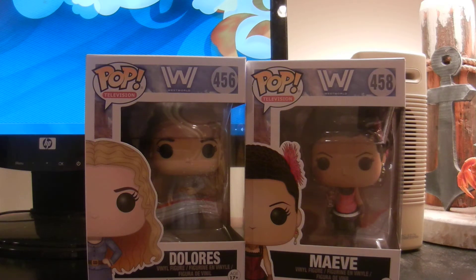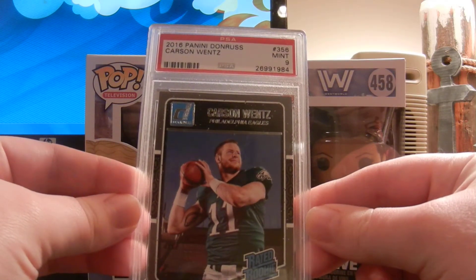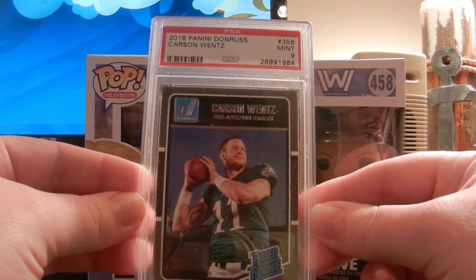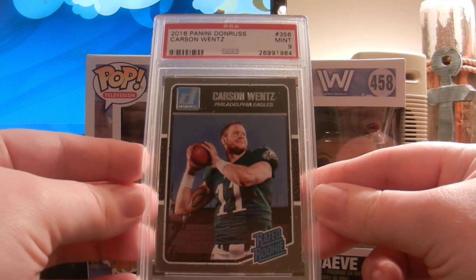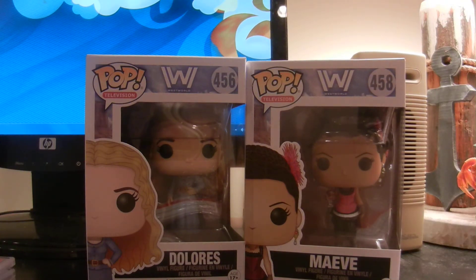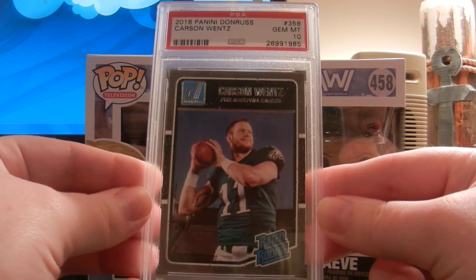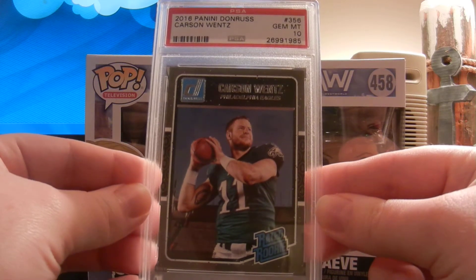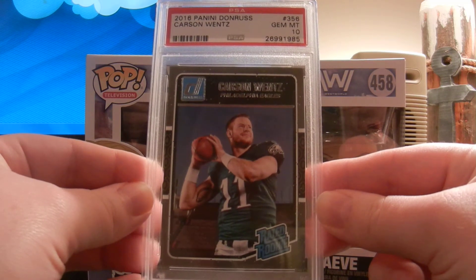Next I got my PSA grades in from Mark, Carterfan93. This was from the January submission — I sent 6 cards in. The first card is the 2016 Panini Donruss Carson Wentz, which came back a Mint 9. This was from the Team Hanger set they sell at Target, so a 9 is pretty decent. Also from a separate Hanger I bought at Target, this one came back a Gem Mint 10 — also the 2016 Panini Donruss Carson Wentz. So I finally got a Gem Mint 10 on a Carson Wentz.